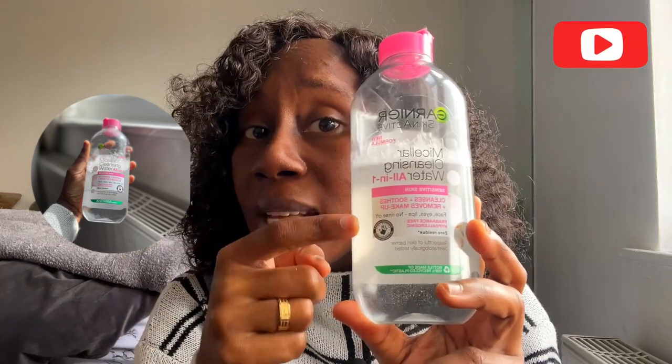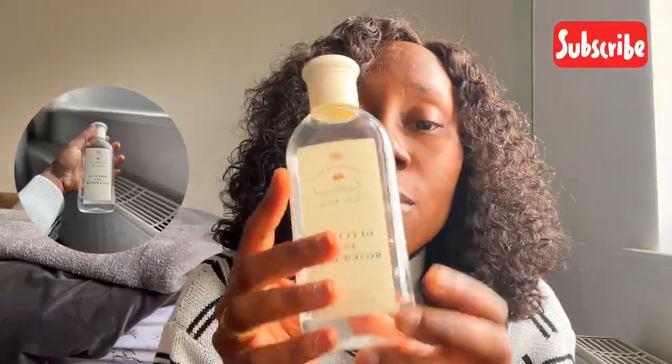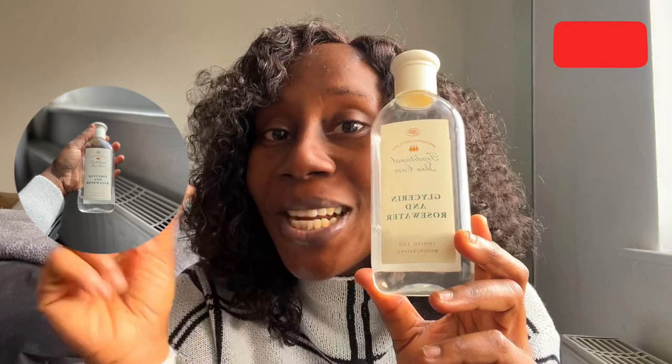And once I'm done washing my body, I go on with my facial cleanser and that is the Micellar Water. This is what it looks like — it's from Denia Active. Once I'm done with this, I go on to tone my face with the Boots Original Traditional Glycerin and Rose Water.